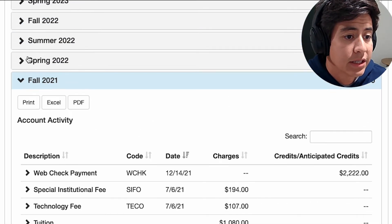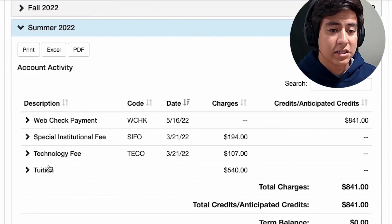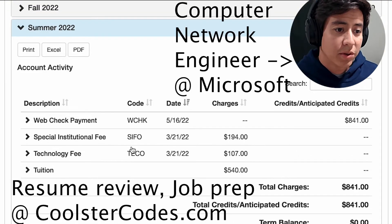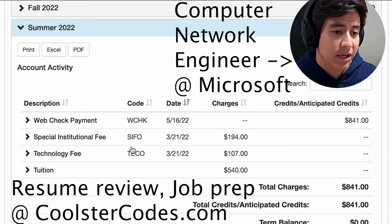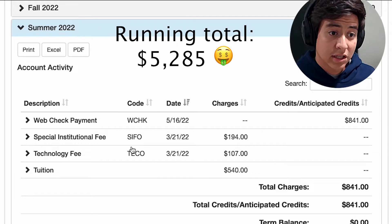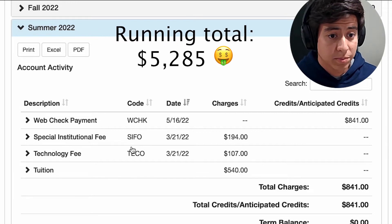Next up is summer 2022. I took Computer Networks, which is one of my favorite classes of all time. I'm a computer network engineer at Microsoft for Azure specifically, so from a professional standpoint I thought this class was super on point.